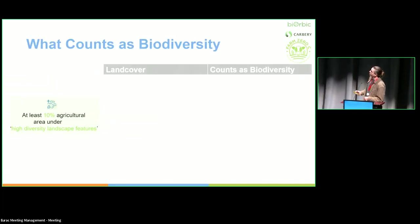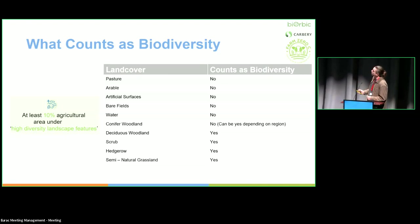What counts as biodiversity? The European Commission's Green Deal Biodiversity Strategy 2030 specifies 10% agricultural area under high diversity landscape features. All very artificial or manmade habitats we don't count as biodiversity. In an Irish context, I count: conifer woodland does not count because any conifer forest in Ireland is plantation — though it could in other countries — and then deciduous woodland, scrub, and hedgerow as woody features, plus semi-natural grassland. This is why we need context-specific maps and land cover classifications. I also classify shadow, because with very high resolution imagery it can be an issue.